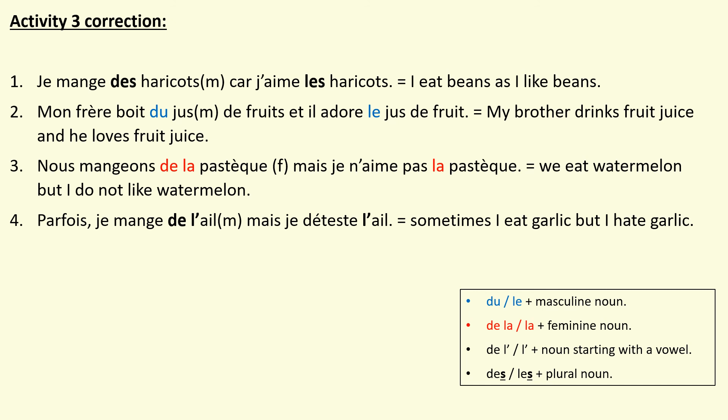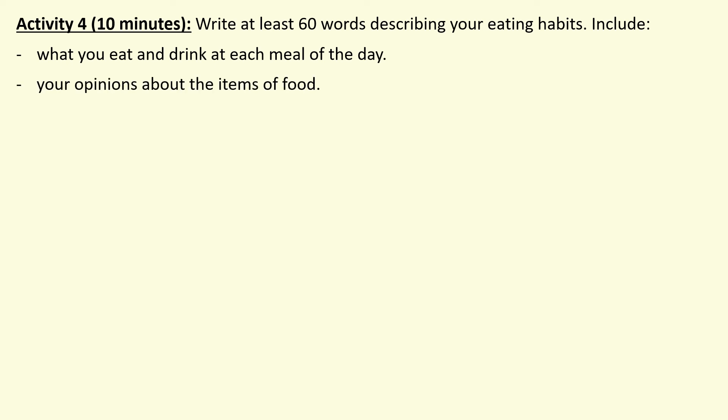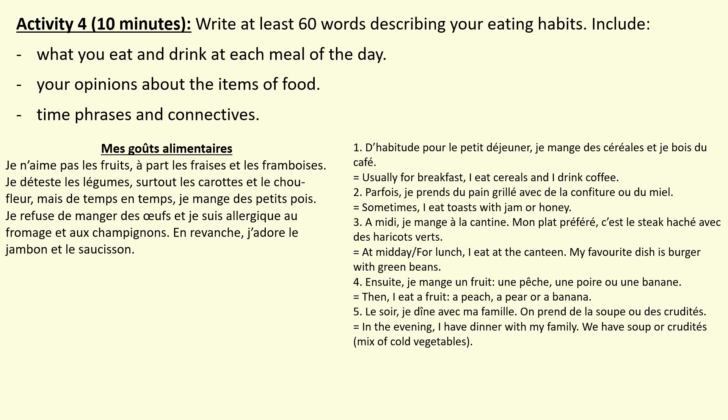Press pause and double check all your work is correct. For your final activity, I now want you to write your own text describing your eating habits, including what you eat and drink at each meal of the day — breakfast, lunch, snack and dinner — your opinions about the items of food and drink, and time phrases and connectives. I'll put back on screen two examples from this lesson and last lesson: opinions about items of food, the different meals of the day, and time phrases. Feel free to use the knowledge organiser or Word Reference to add more. Press pause and complete your written task.